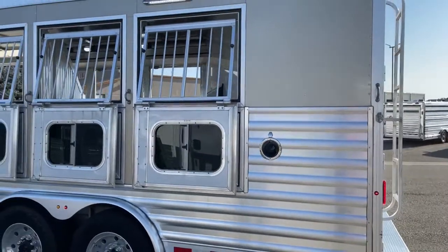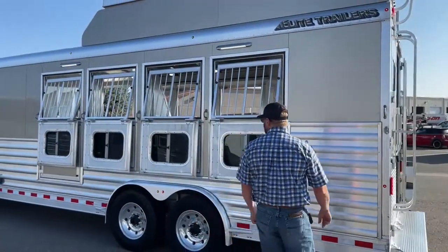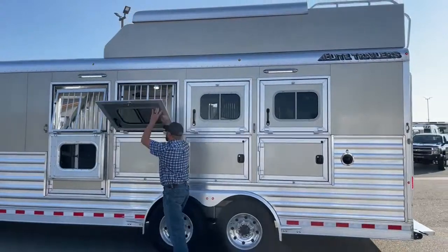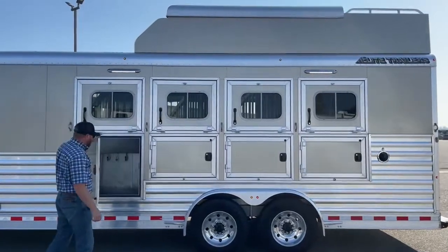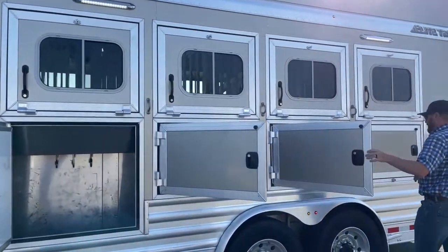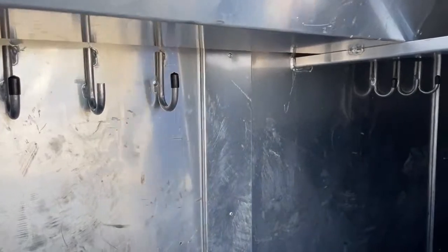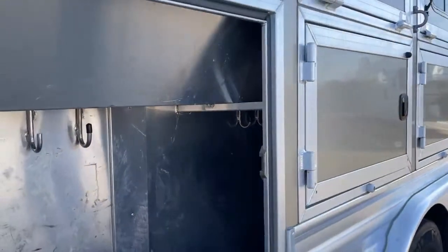Two more LED awning lights give you light coverage, and here are those drop windows with jail bars — creating a lot of airflow to keep the horses as comfortable as possible. They're nice, heavy-duty, and framed. This trailer doesn't have an escape door, but there are four manger doors with a set of hooks at about every manger door so you can hang more items. Plenty of storage throughout.